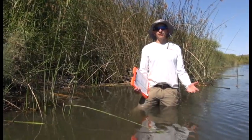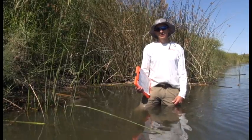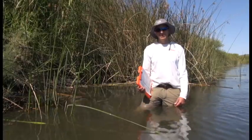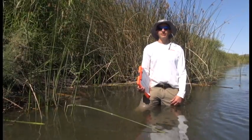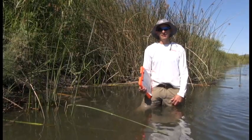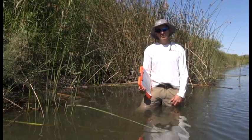Basically our goals are to understand the distribution of invasive reptiles in the U.S. and its territories. We've got people working in Guam on brown tree snakes, as well as Florida on species like Burmese pythons.